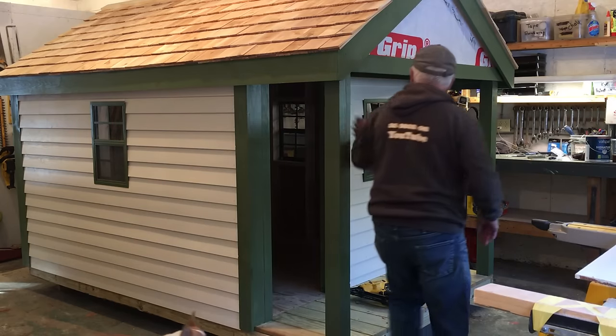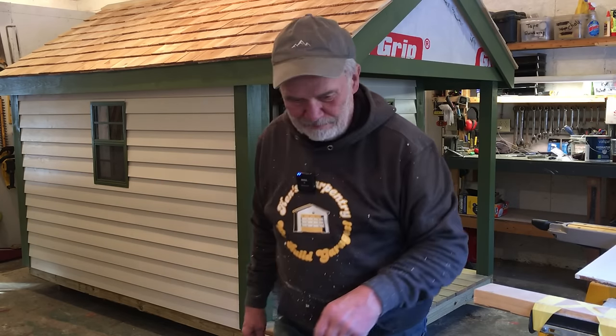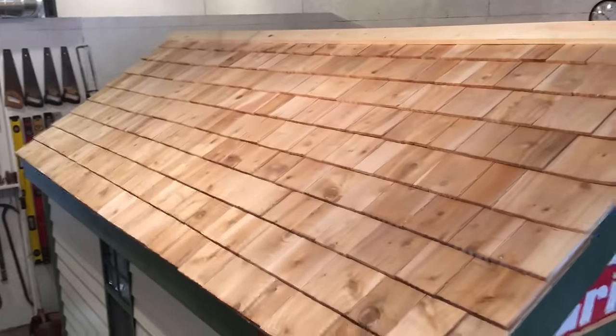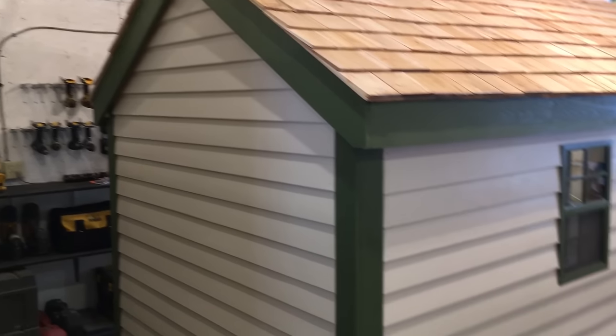I'll run you around to see every side. The last two things to do are the Dutch door and the handrails. Let me take you up to look at the roof - came out very nice. You can see the siding all done down there. I need more room, I'll tell you. And this was the first wall we did, and that was the second wall we did. I like it - it looks really good.